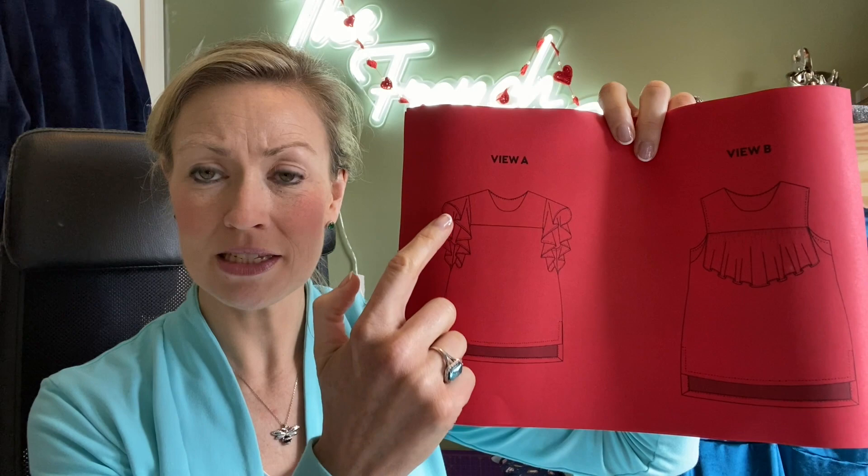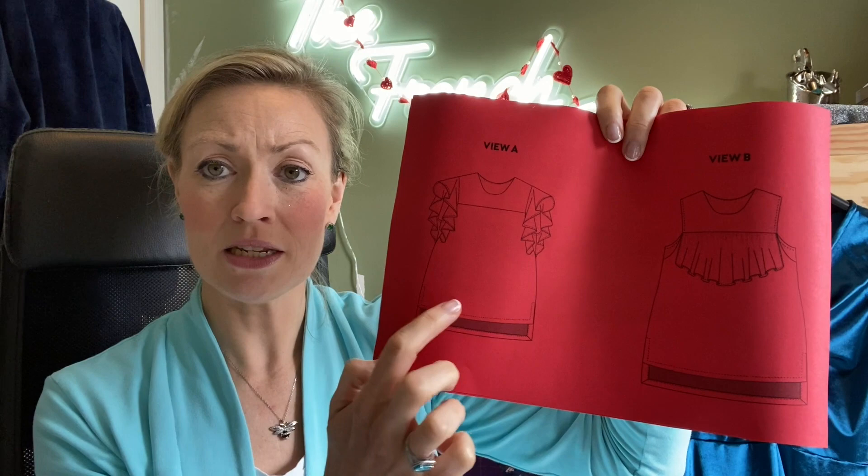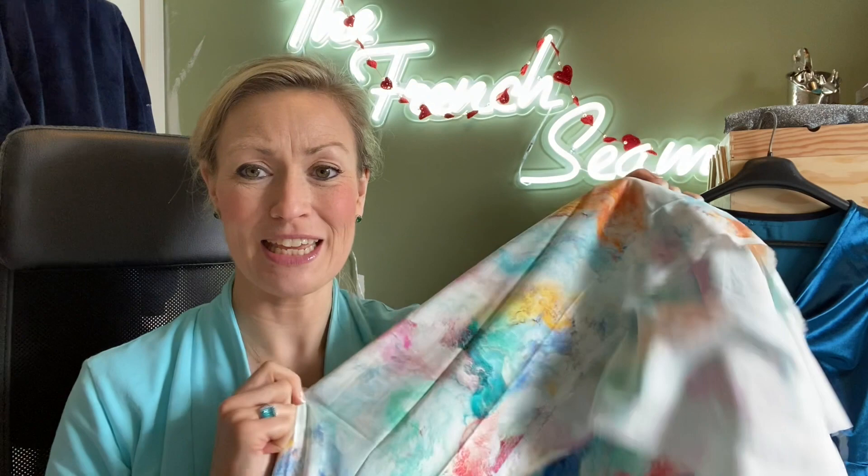This watercolour viscose has sneaked into my spring plans — it's going to be a Chalk and Notch Farah dress. It comes in two views: View A has a ruffle on the sleeve and View B has a ruffle across the top. I'm going to make the dress length with the ruffled sleeves, about knee length. I have a girly night away at the end of the month at a nice hotel with friends, and I would really like to get this dress made up for that. Thank you very much Christine — absolutely adore this fabric and best of luck in your new adventure.